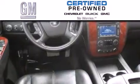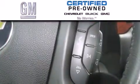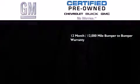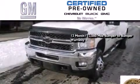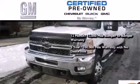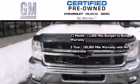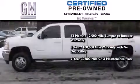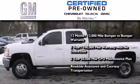A GM-certified used vehicle can deliver more satisfaction and certainty than an ordinary used vehicle. GM-certified means you get a 12-month, 12,000-mile bumper-to-bumper warranty, and a 5-year, 100,000-mile powertrain limited warranty with no deductible. A strict factory-set, 117-point inspection, plus roadside assistance and courtesy transportation.